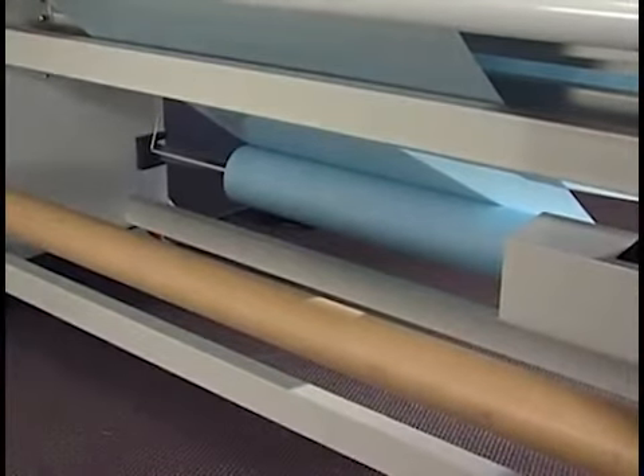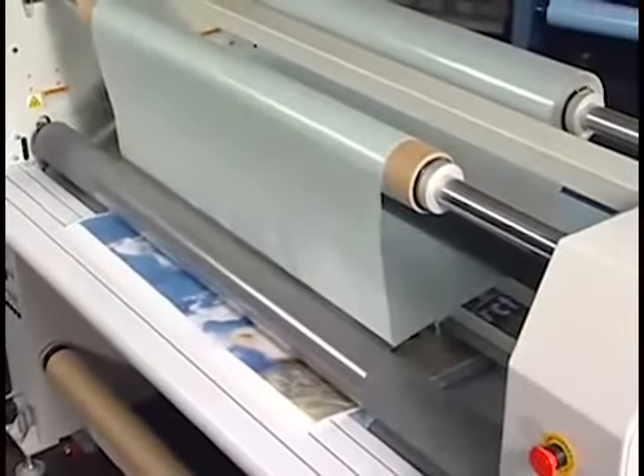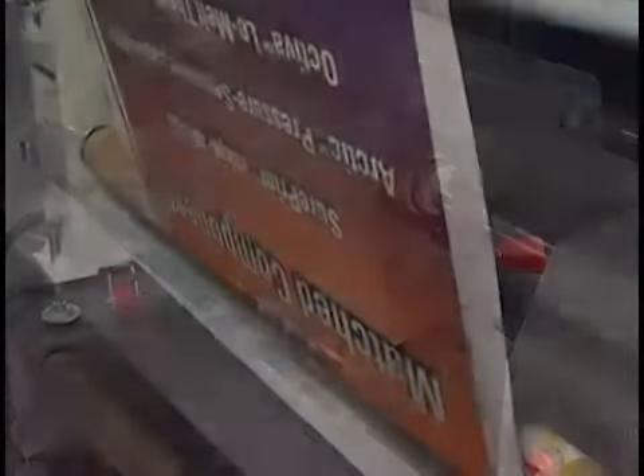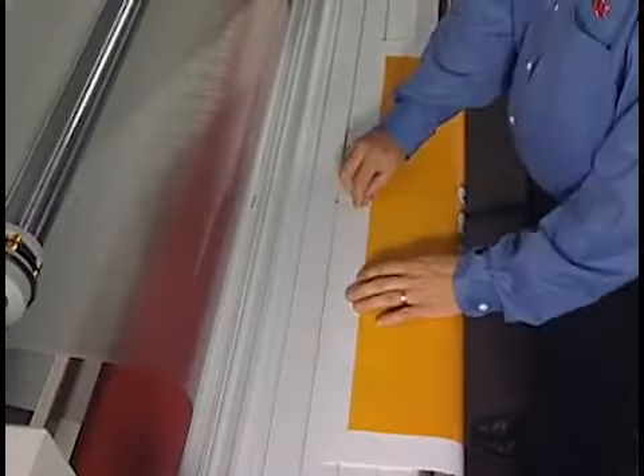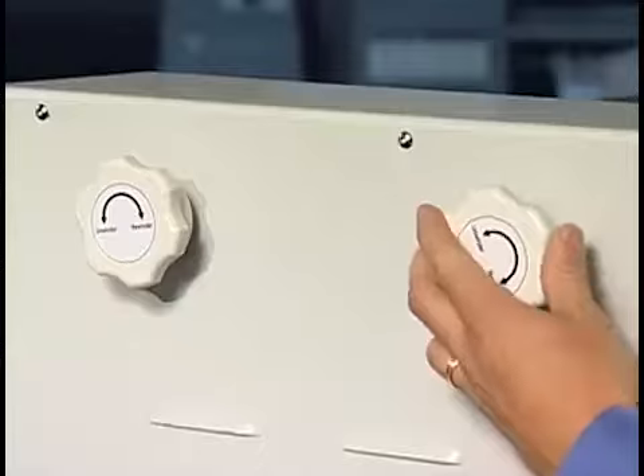For even more options, rewinds are positioned to accept release liners from PSA film, as well as AccuShield and finished roll-to-roll output. An additional lower unwind is designed for loading a roll of prints to be laminated.